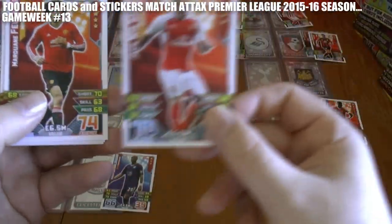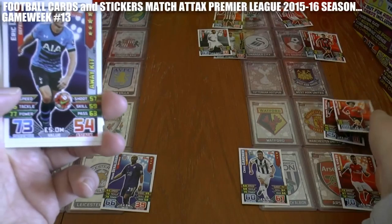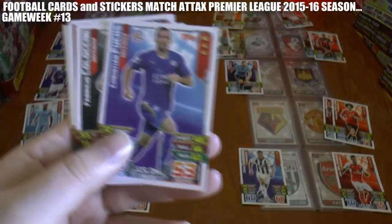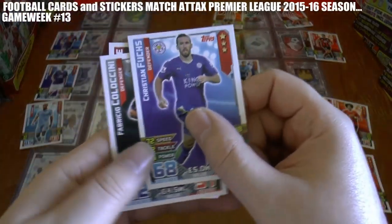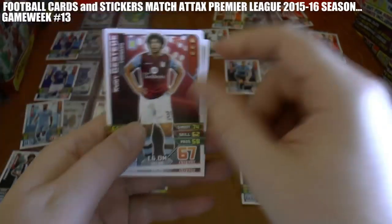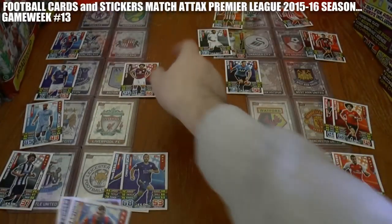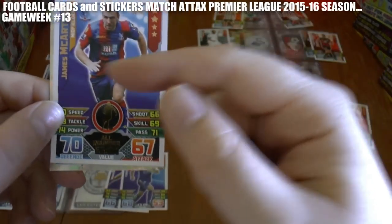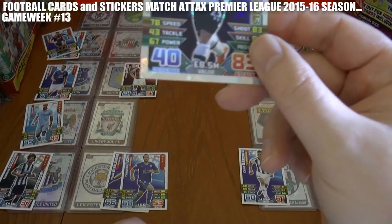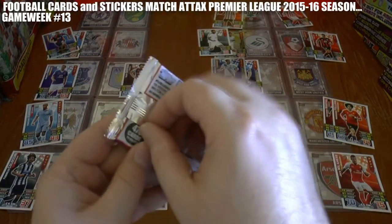Jack Wilshere has got the equaliser at West Brom for Arsenal. Manchester United have doubled their advantage away at Watford. Eric Dier has got the first goal in the London derby against West Ham at White Hart Lane. Fuchs has doubled Leicester's advantage — but Coloccini gets one back for Newcastle. Rudiger has scored the equaliser at Goodison Park for Villa, so Everton are having trouble dealing with Villa. James McArthur has doubled Palace's lead at home to Sunderland. Spurs doubled their advantage through Christian Eriksen at home to West Ham United.